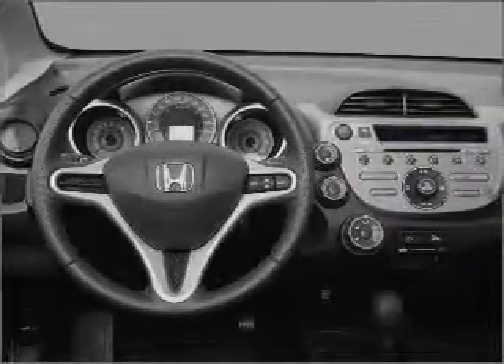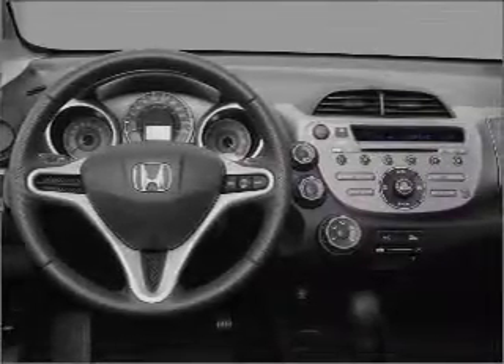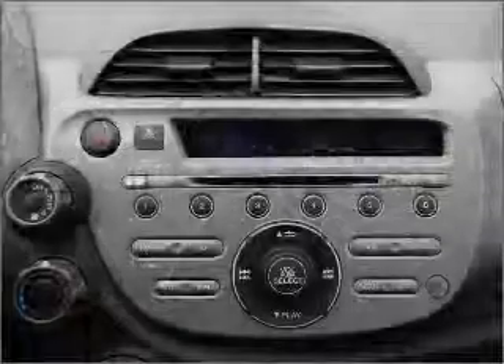Power steering. Cruise control. Power mirrors. An alarm system. An AM FM stereo with a CD player. Call today to schedule a test drive.